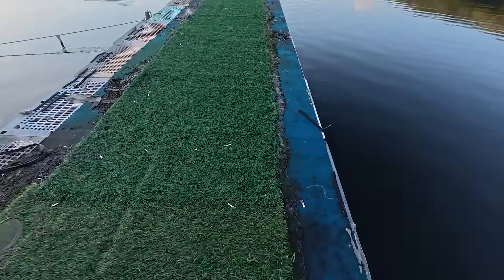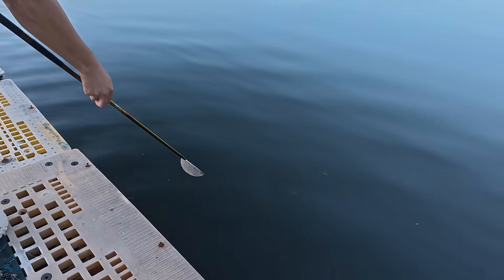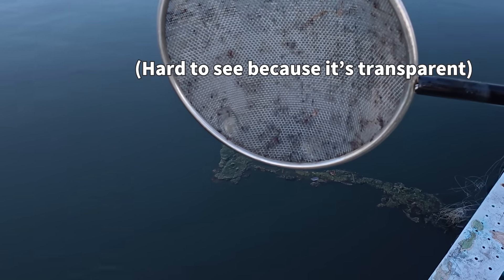Following a friend's directions, we went to a spot where freshwater jellyfish can be found, and sure enough, we were able to spot them right away. Can you see them here? It's hard to capture clearly on camera, but if we zoom in, these tiny dots are the freshwater jellyfish. When we place the camera underwater, they really do look just like jellyfish.